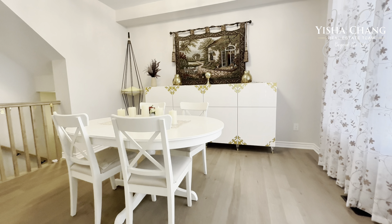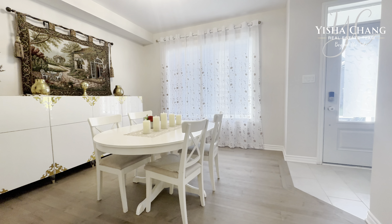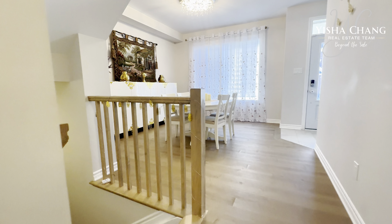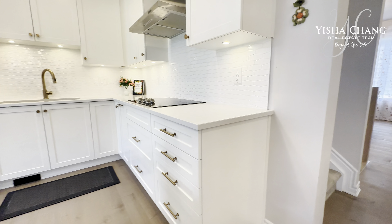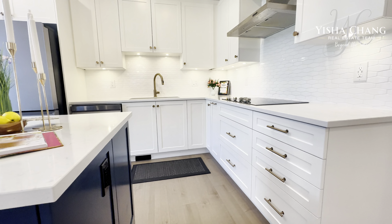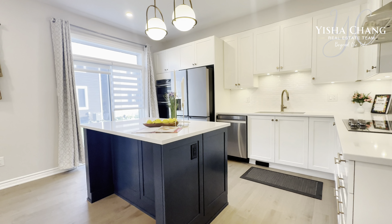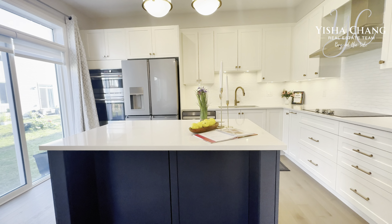Step inside and you will notice the spacious living area that leads right into the heart of the home — this stunning kitchen. With a built-in oven, sleek cooktop, and custom cabinetry, this kitchen is both stylish and functional.